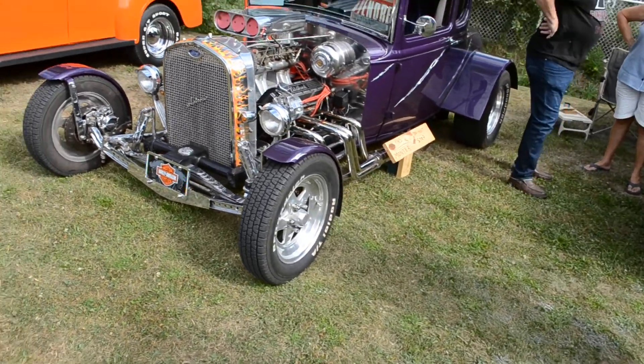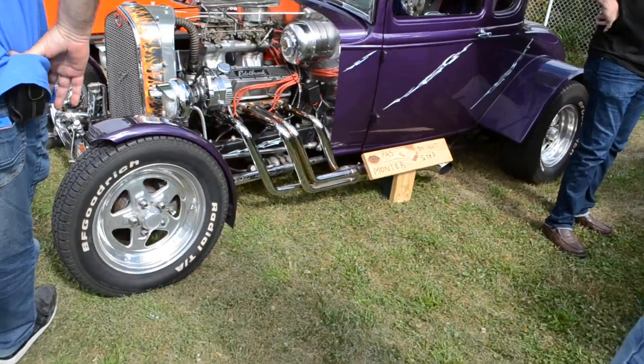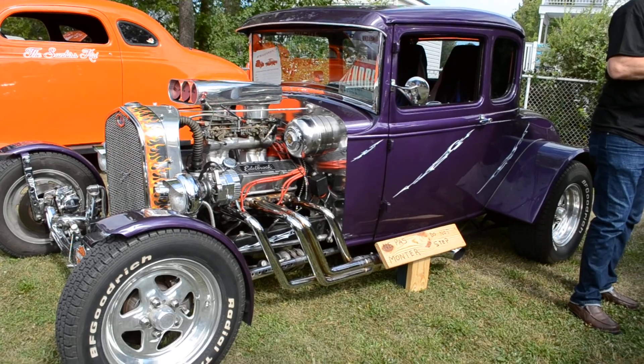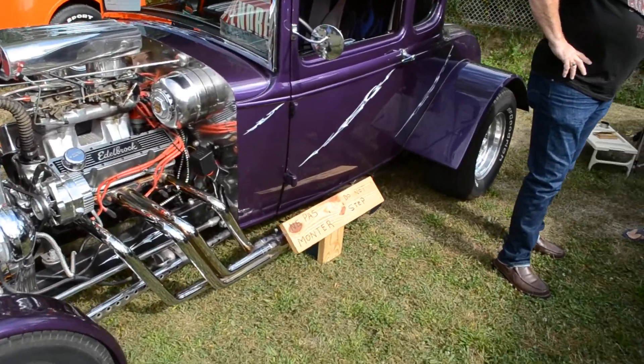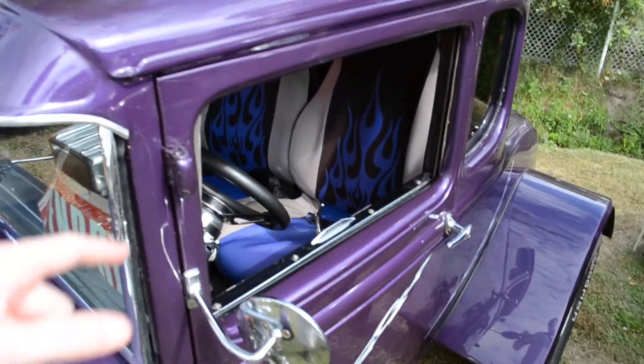Very, very nice. It's got no lack of pizzazz, that's for sure. Got some graphics here too.